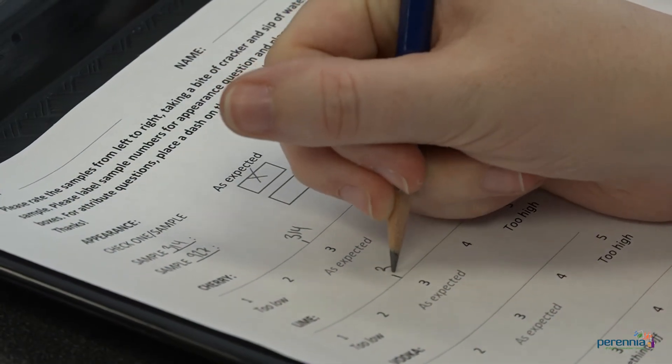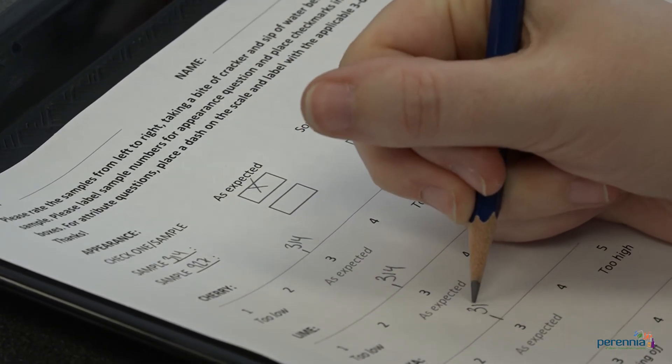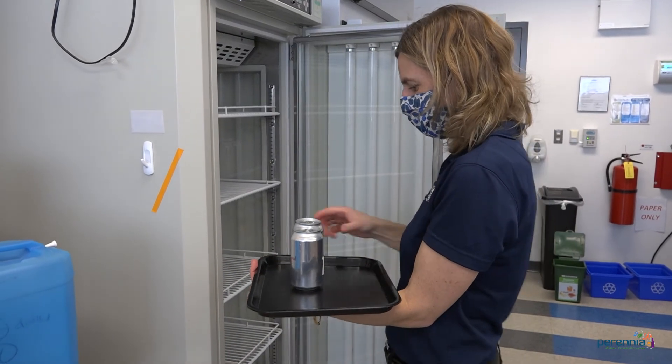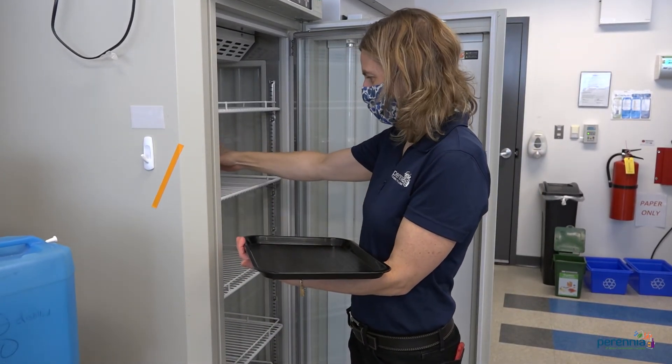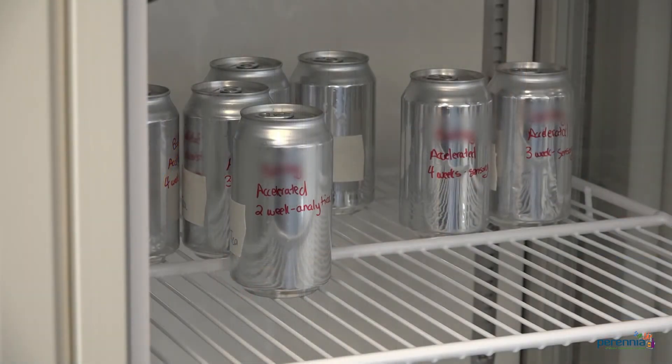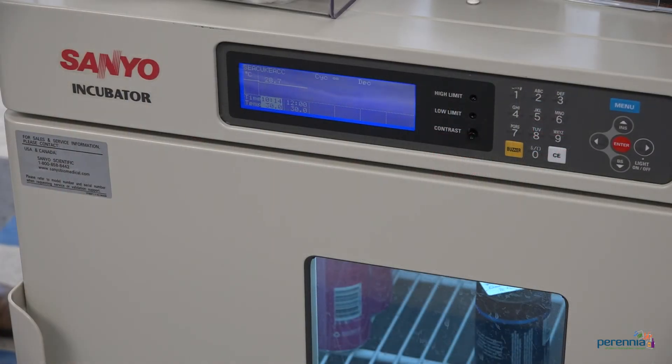The questionnaire that panelists answer will be specific for your product and will let us know what changes occur over time and when the product is no longer acceptable. You may be wondering how long a shelf life study takes — this will depend on your target shelf life. Perenia has capabilities for accelerated testing, which requires samples to be placed at elevated temperatures to see how the product reacts in a shorter time frame. However, accelerated testing is not available for all product types and is only an approximation of shelf life. A real-time study is the best and most true indication of your product's actual shelf life, in which the food is stored under its expected conditions. Your product may fail before your target date, or it could surpass it, as determined by our food scientists analyzing your laboratory and sensory results.